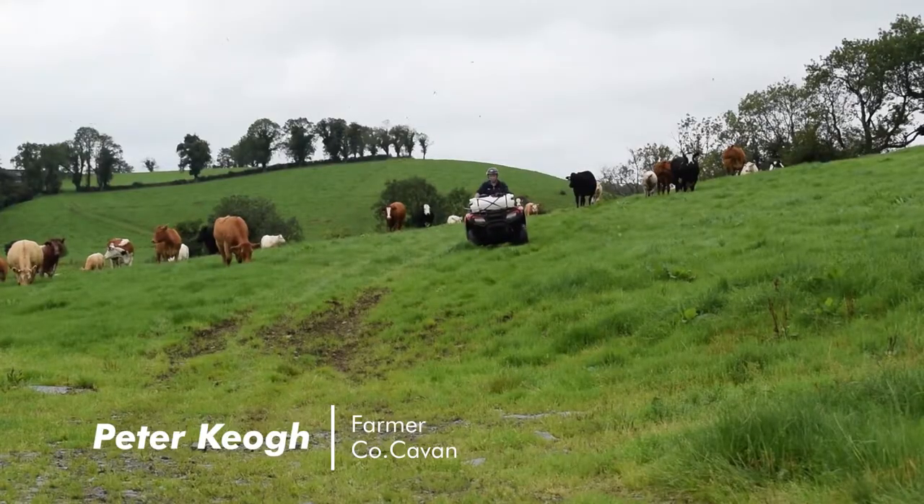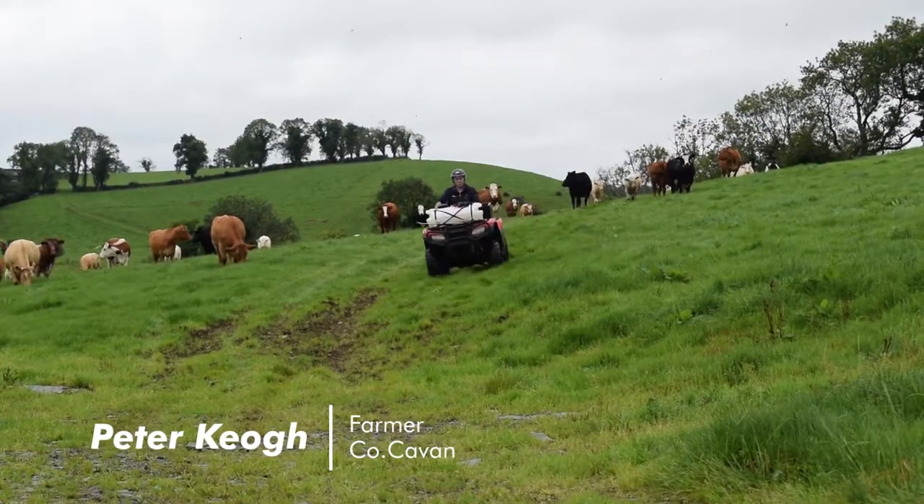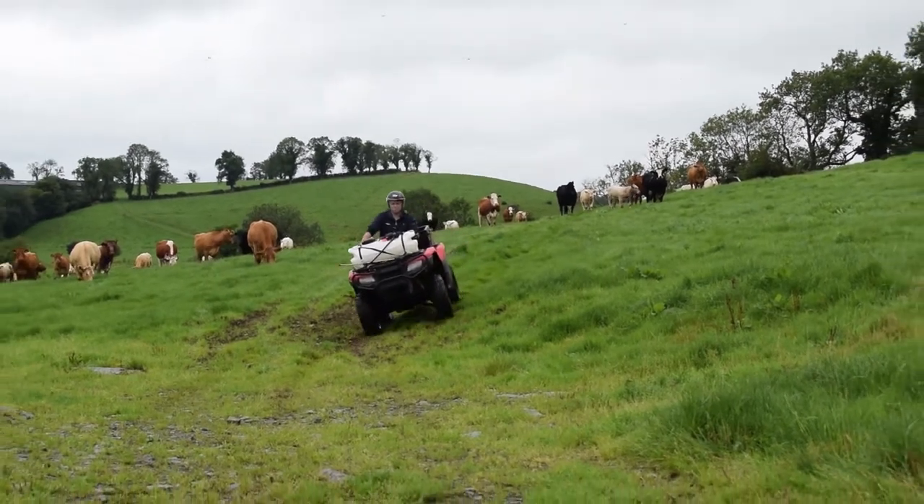My name - we're here today on the family farm, just to talk about the Quad 500 I have here.